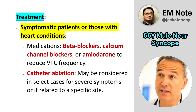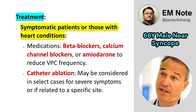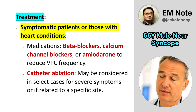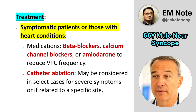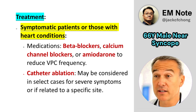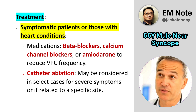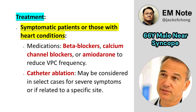For symptomatic patients or those with heart conditions, interventions may include medications such as beta blockers, calcium channel blockers, or amiodarone to reduce the frequency of VPCs. In select cases, if symptoms are severe or related to a specific site, catheter ablation may be considered to target the origin of the extra beats.